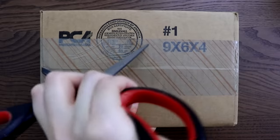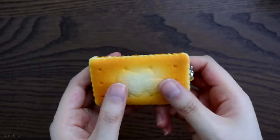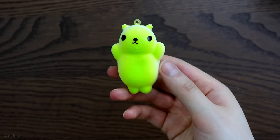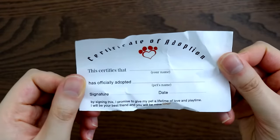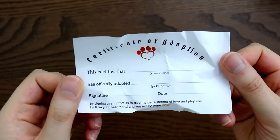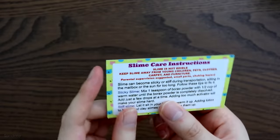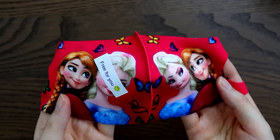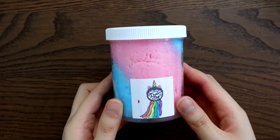I actually bought two slimes from the same seller so that's why you see me taking out two slimes from this box. In the package it came with a bread squishy, an adorable animal green squishy — I'm not sure what animal it is — but it also came with a certificate of adoption paper, which I thought was so freaking cute. Their business card, borax, candy, a Frozen themed mask, and flowing beads. The seller was so generous with the extras.